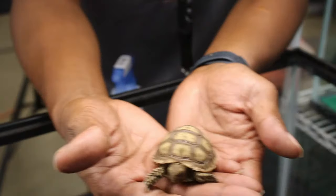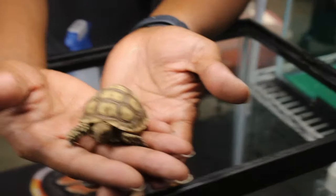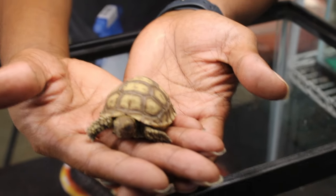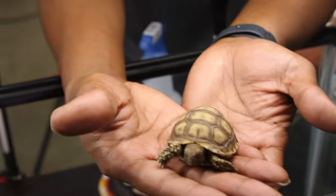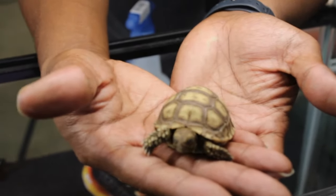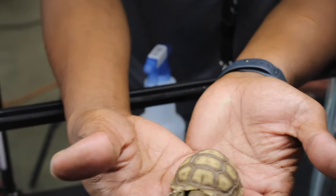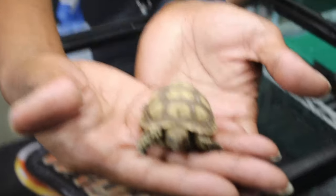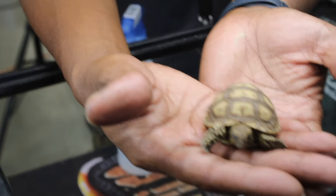Look at how cute this little monkey is. This happens to be a Sulcata tortoise, which is the third largest tortoise species in the world. These guys hatched May 4th this year - look at how cute they are. But the truth is this cute animal is not going to stay small for very long, because these guys do get huge. A Sulcata tortoise may not be the best for someone who lives in an apartment or in the north. As Jason Miller would say, these guys are the cows of the reptile world - they love to eat grass and often need a large enclosure.